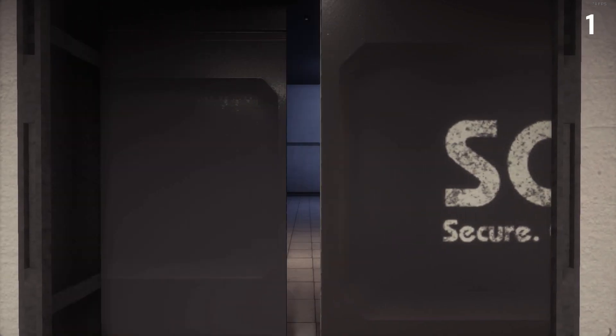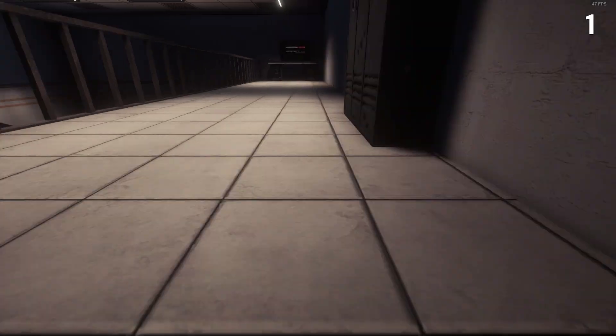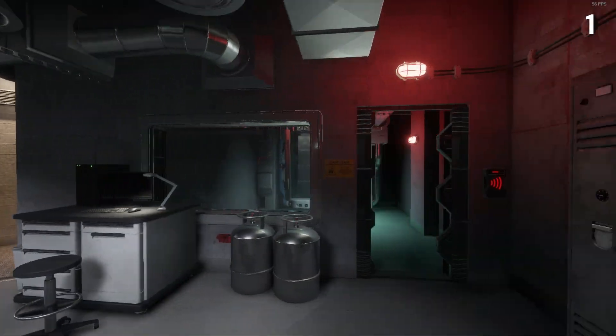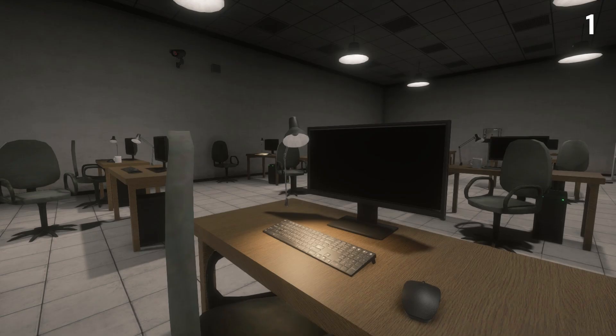If we take a trip inside the facility, you've probably seen the office spaces before — whether it be the spaces in Entrance, the PC room in Light, or the test chambers in Heavy. A computer resides almost around every corner, but the computer is not the main focus here.